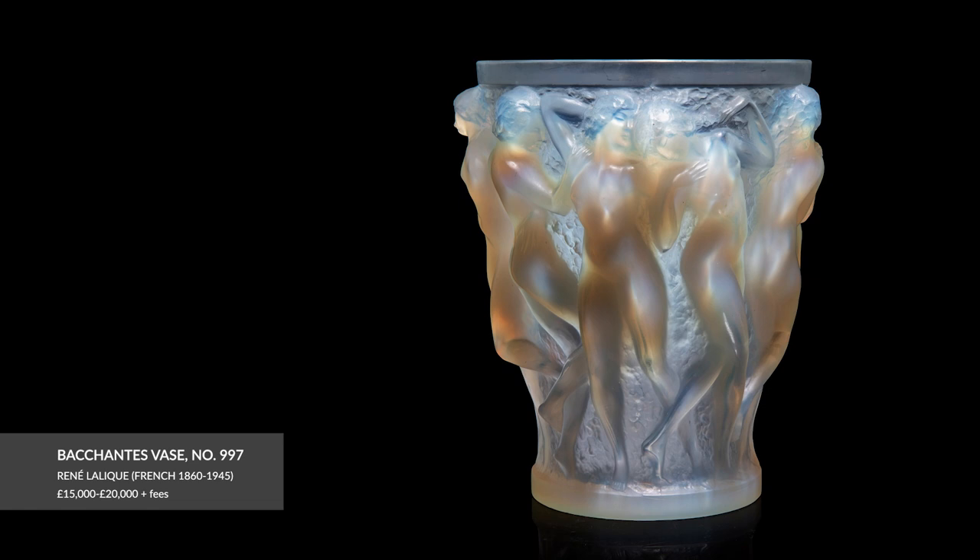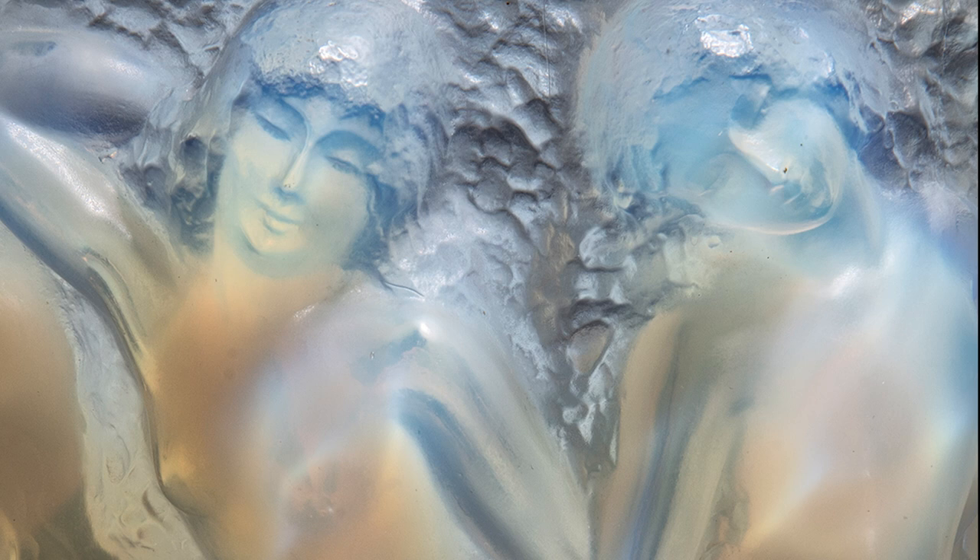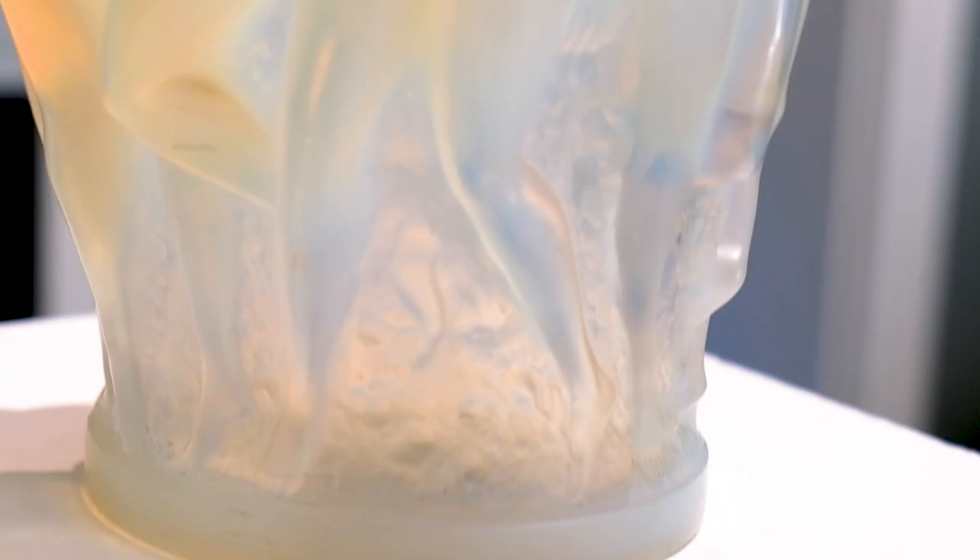The naked women are highly sensual too, as they pose and interact with one another. I have handled many Bacchus vases during my career and this is one of the finest examples I've seen. The depth of opalescence is quite magnificent.